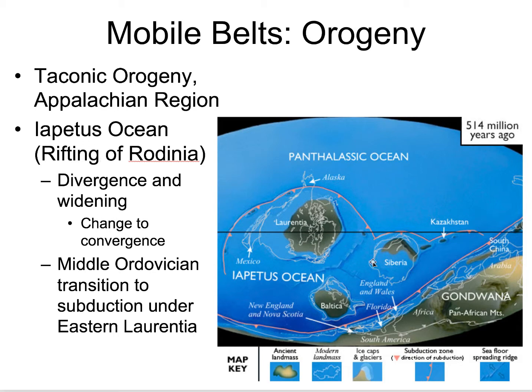As Baltica rifted away, we get a mid-oceanic ridge developing and we widen this Iapetus Ocean. To get an orogenic event, we're going to change that divergent boundary to a convergent. By Middle Ordovician time, we do start seeing subduction. Whether that subduction was under Laurentia or under an island arc, there's still some controversy. But it seems that there's an island arc that was accreted and attached to Laurentia during this Taconic Orogeny.